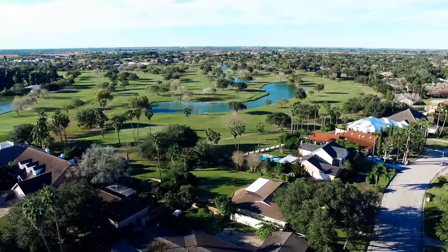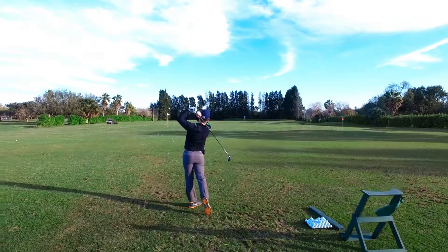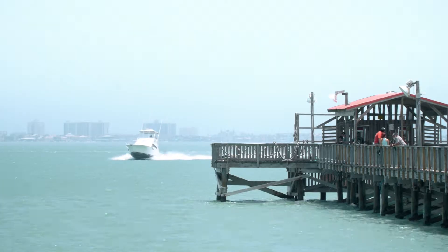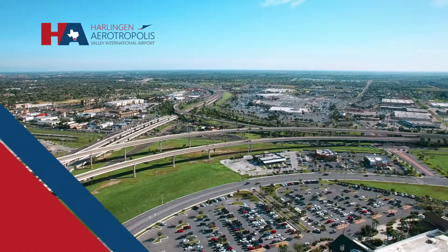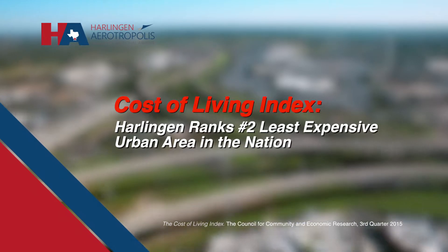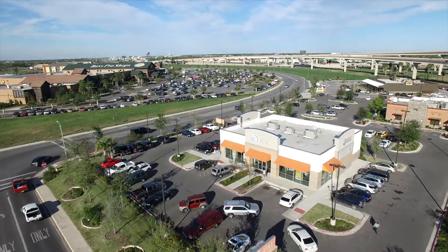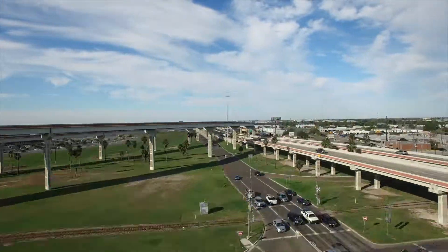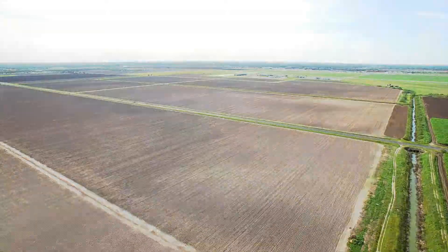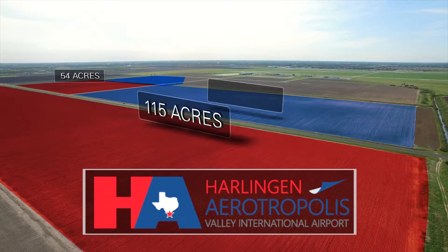And the quality of life can't be beat. Enjoy year-round outdoor activities such as golf, boating, and fishing, thanks to our tropical climate. Harlingen is located in the middle of the Rio Grande Valley, one of the fastest-growing regions in the U.S. The low cost of living here means you can have all the conveniences of the big city with a uniquely South Texas flair. The Harlingen Aerotropolis — helping your business take flight.